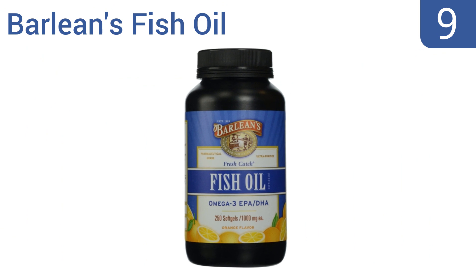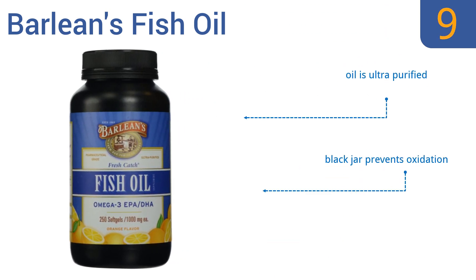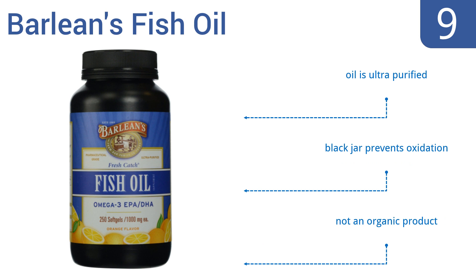At number nine, Barleen's Fish Oil is free of mercury, lead, and PCBs, and is designed to simply give you the best fish oil possible. These capsules may help maintain healthy cholesterol levels and won't taste awful thanks to their orange flavor. The oil is ultra purified and comes in a black jar that prevents oxidation, but this is not an organic product.